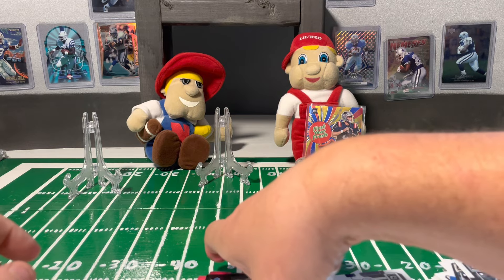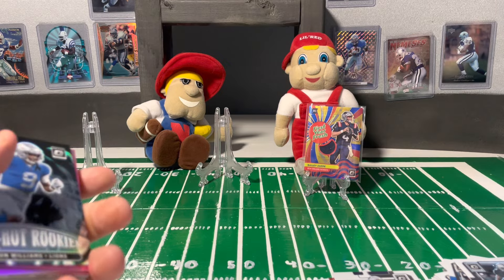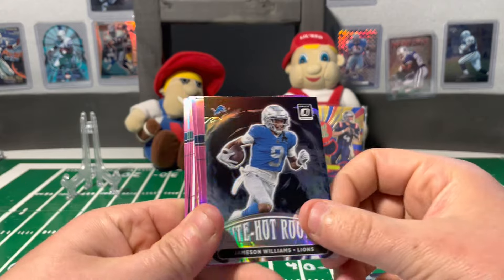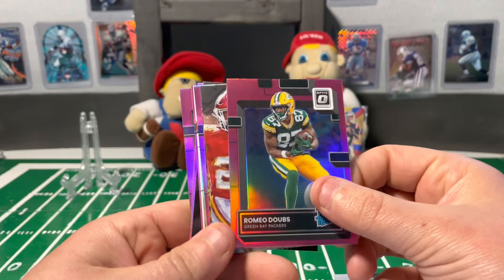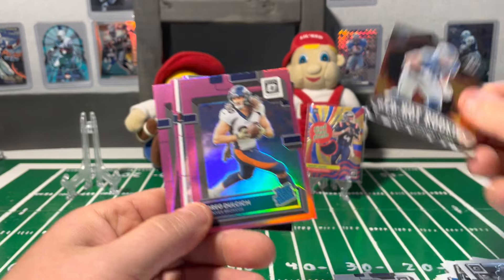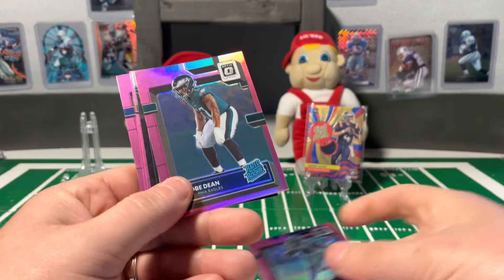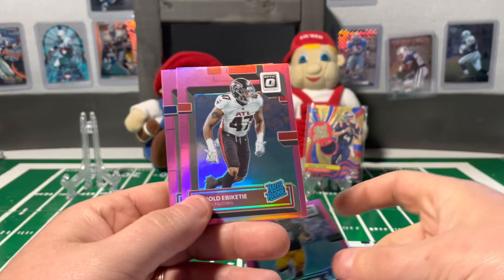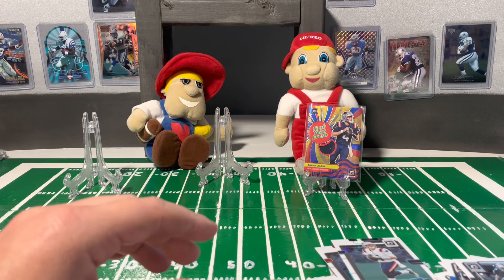Let's go through here real quick — our decent rookie pile. All these are parallels or inserts. Start off with a nice Kenneth Walker, Jameson Williams, John Mechie, Roger McCreary, Romeo Dobbs, nice Sky Moore Gridiron Kings, Red Hot Rookie Aiden Hutchinson, Drake Dolchick, Desmond Ritter base, Tolbert, Kobe Dean, Christian Watson, another Christian Watson, and Malik Willis. That'll do it for our Target Blasters.